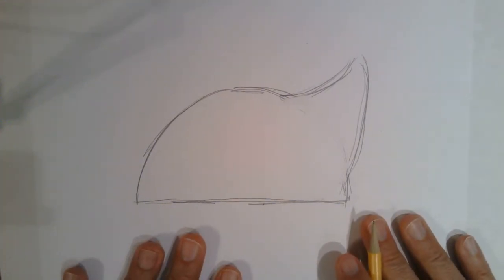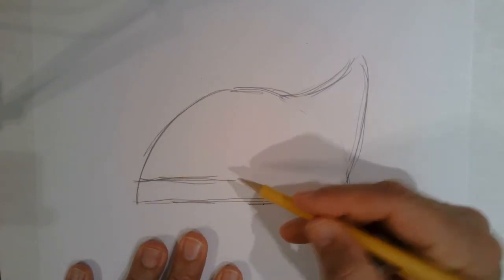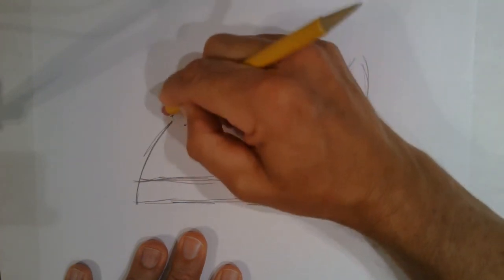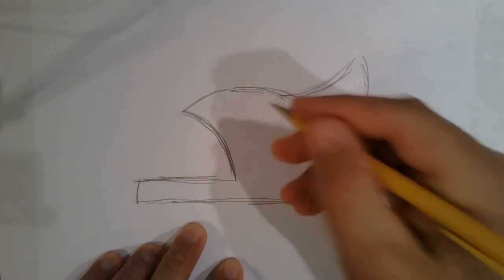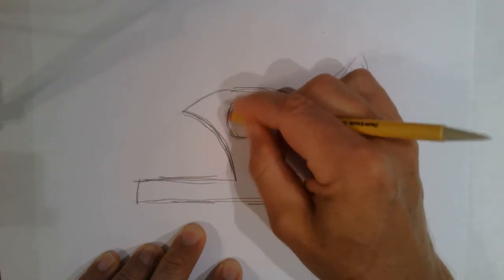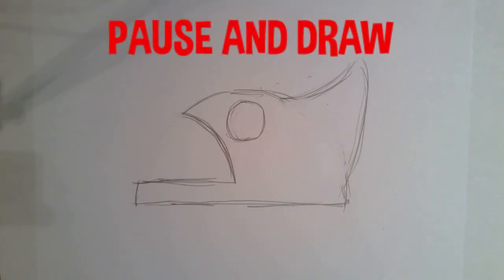Now let's create the lines for the mouth. Make the bottom line of the mouth flat and parallel to the bottom half of the circle. Now make the top line by starting up around here and drawing a curved line down, connecting to the end of the bottom line. Erase the line that closes off the mouth. Now draw a circle for the eye near the top of the shape. It's your turn again. You can pause the video while you work on this step. When you're done, press play and move on to the next segment.